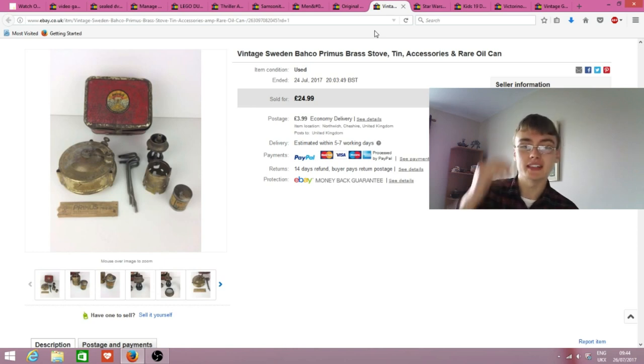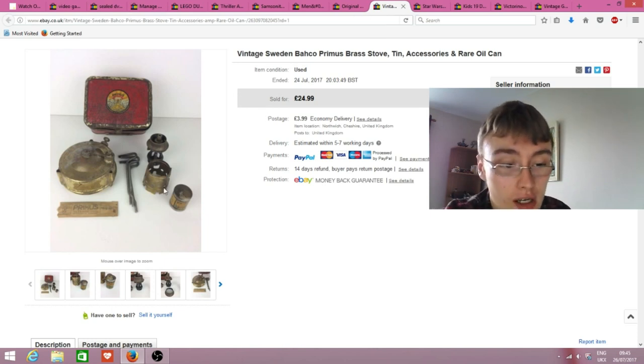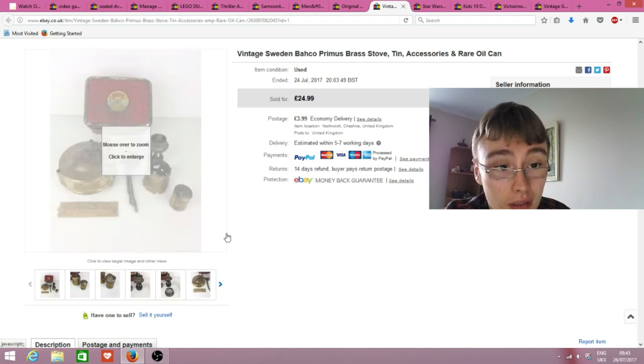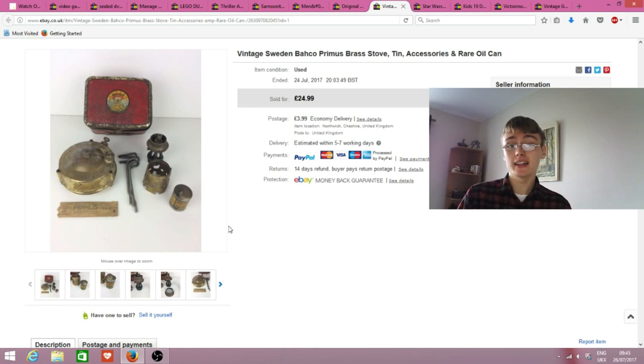Next was something I picked up very recently. I had a bit of interest in it and maybe I underpriced it - perhaps I should have gone at £29.99. But I paid £5.99, got £25 plus postage really quickly, and it's a nice vintage item. I did quite a few photos on this one just to highlight it a bit more.